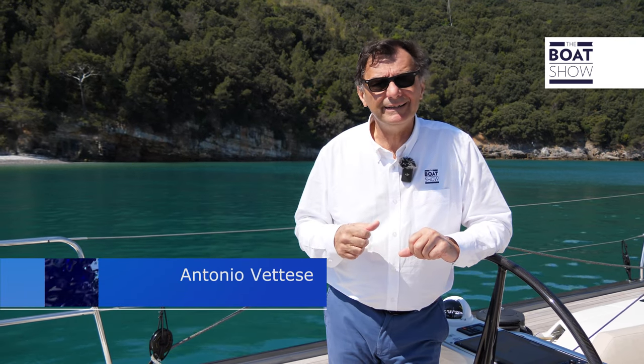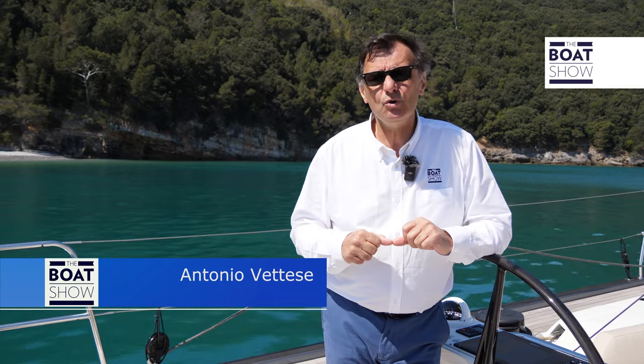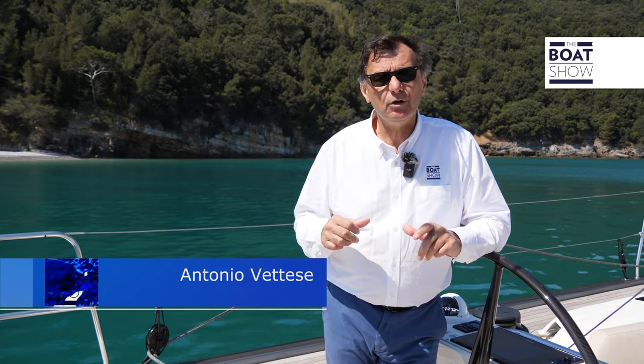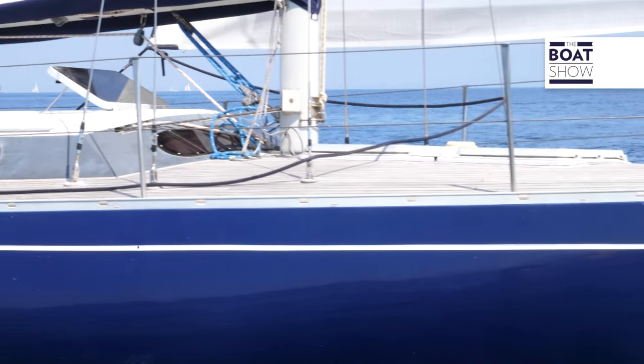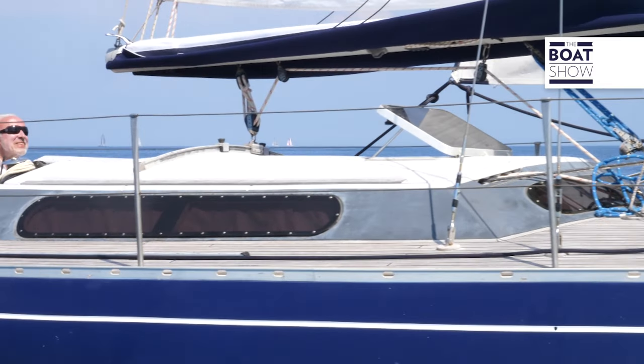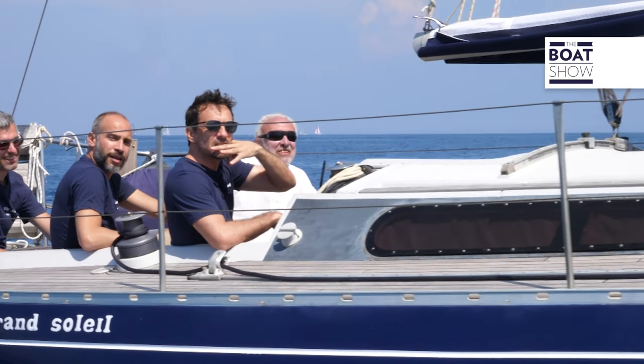Cantiere del Pardo started its activity with the Grand Soleil 34. It has been 50 years. It was a great little boat — dimensions just over 10 meters, but very big intentions. Having a GS 34 fifty years ago meant sailing everywhere.